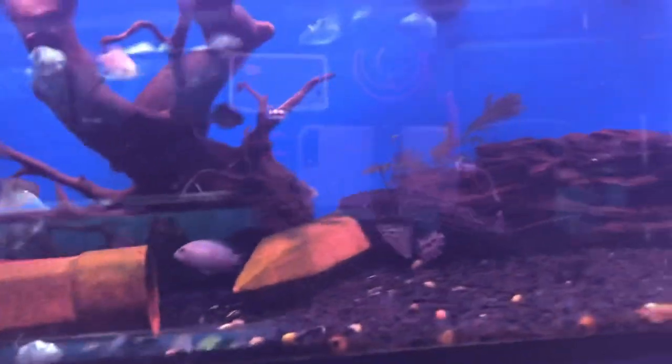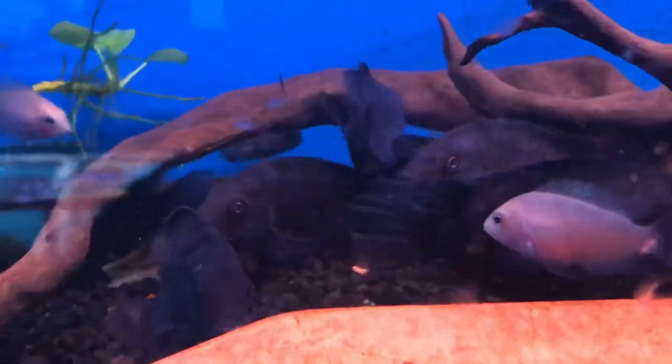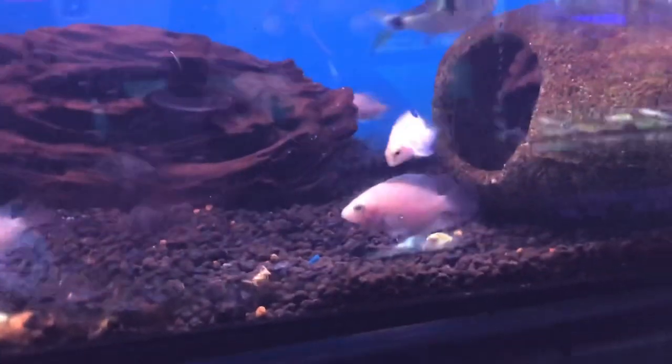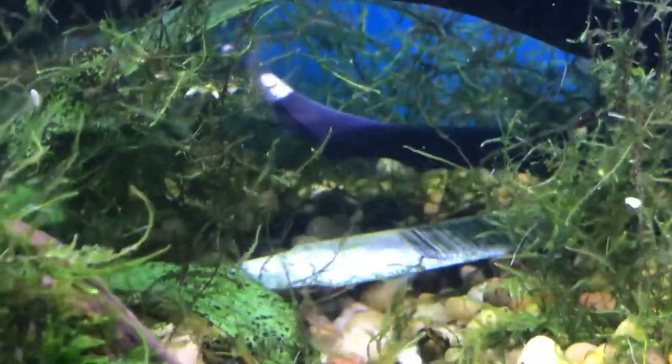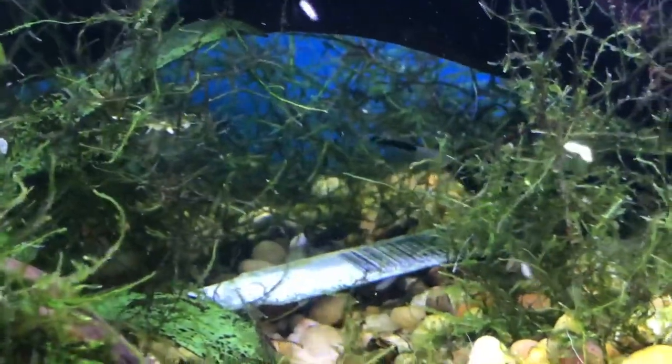The convict cichlids are right here, you can see them hanging out. All of those convict cichlids, the pleco which took off, and the ghost knife which is right back here — super healthy, nice size. What do you think it is, Austin? About five inches.